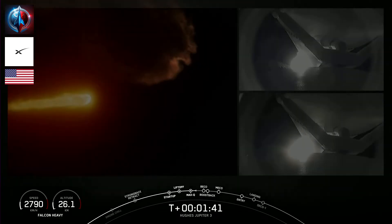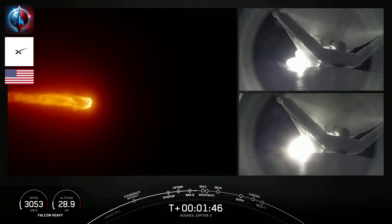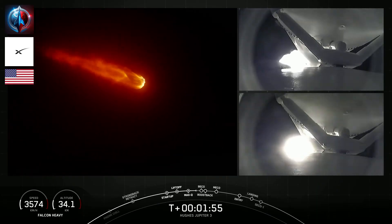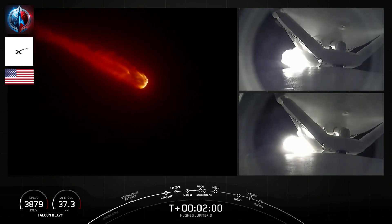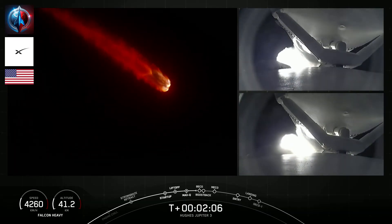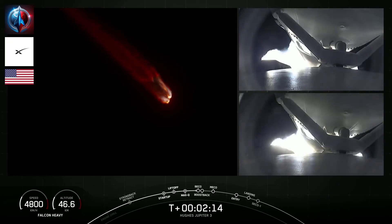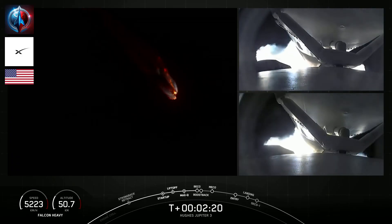BECO — which stands for booster engine cutoff — is expected at about two and a half minutes into flight. That's where we'll shut down the engines on the side boosters, and then following BECO the side boosters will separate away from the center core and begin their trip back to Earth. The center core engines will then ramp up to full power and burn for approximately another minute while the side boosters execute their boost-back burns simultaneously. Incredible views of Falcon Heavy right now. Although we are not attempting to recover our center core due to performance today, we will be attempting to land those two side boosters on landing zones one and two.